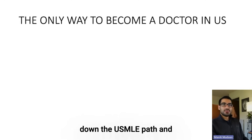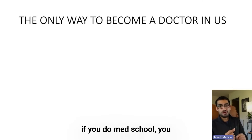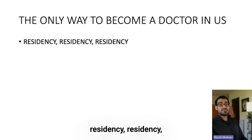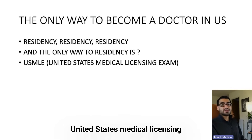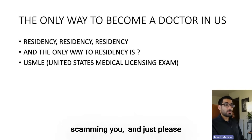I'm going to break down the USMLE path and basically how it works. The only way to become a doctor in the US — and the confusion here comes from how everything is set up in other countries where if you do med school, you can practice as a physician — in the US, the only way to become a doctor is residency. The only way to go through residency is the United States Medical Licensing Exam. Any company who says they can make you a doctor in the US without the USMLE is probably scamming you.